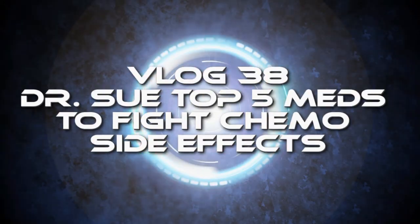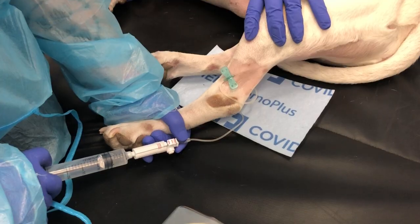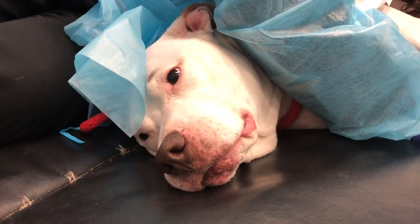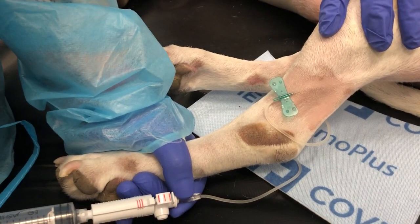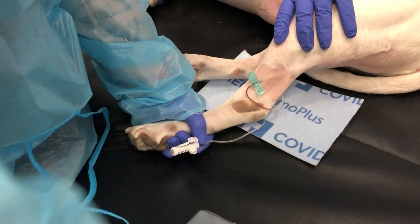The dreaded ones are nausea and decreased appetite, because those are really hard to tell in our dogs and cats. I'm going to give you tips for identifying them and things we can do to minimize those side effects. You're probably watching this because you're thinking about giving chemotherapy to your dog or cat, or your pet is already going through chemo and you want to keep them healthy.